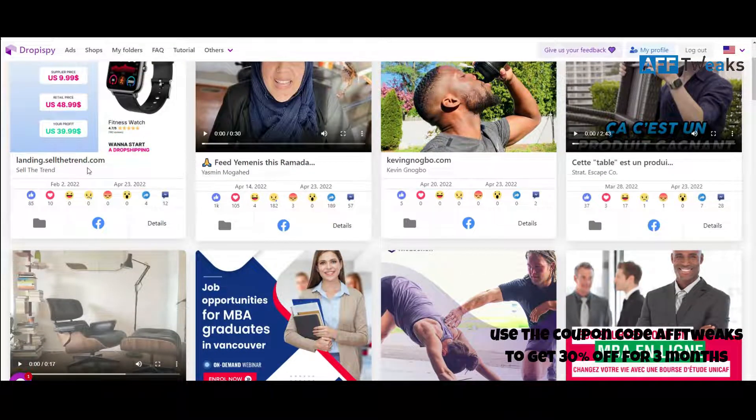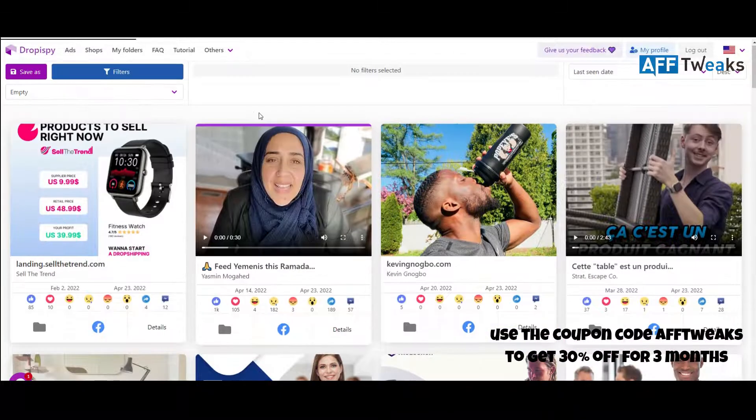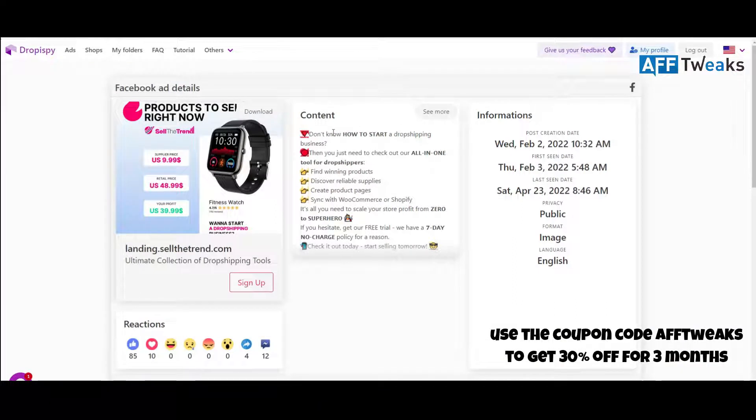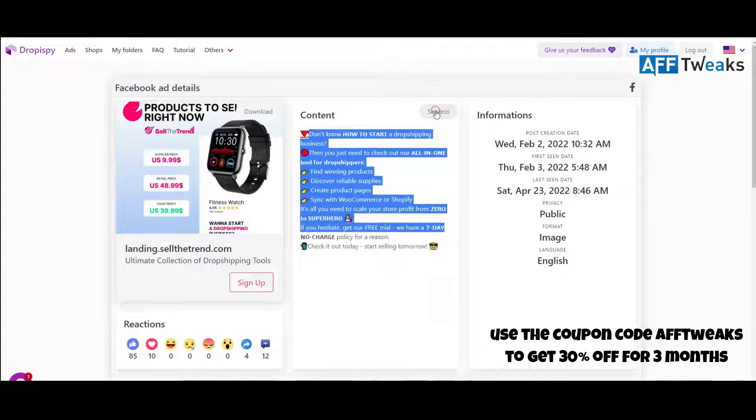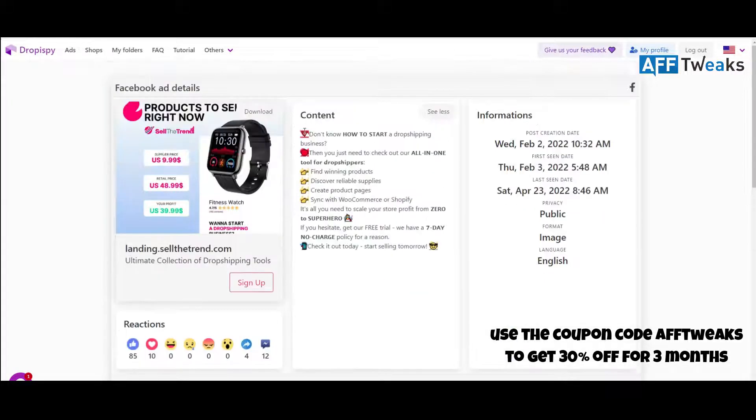If you click on any ad and go to the details, you get a complete detailed view with almost all the ad copy and creatives — whereas other ad spy tools show very superficial data. You can download the image directly by clicking here. You can see the full ad text by clicking 'see more,' along with all information about when the ad was first found by Droppy Spy. Note that this is not the actual post creation date — it's the date the Droppy Spy algorithm found this ad from the Facebook audience network.